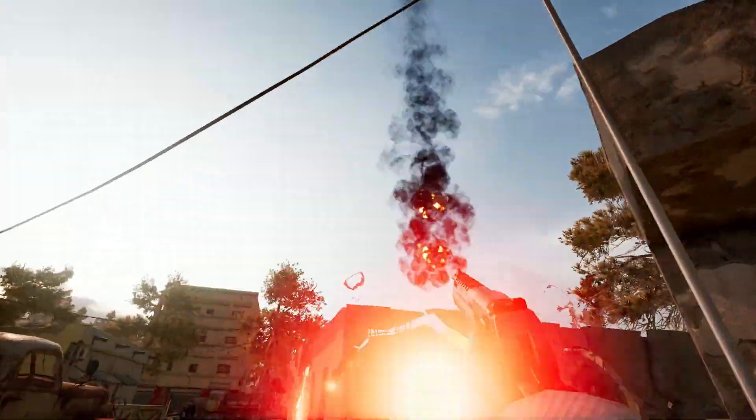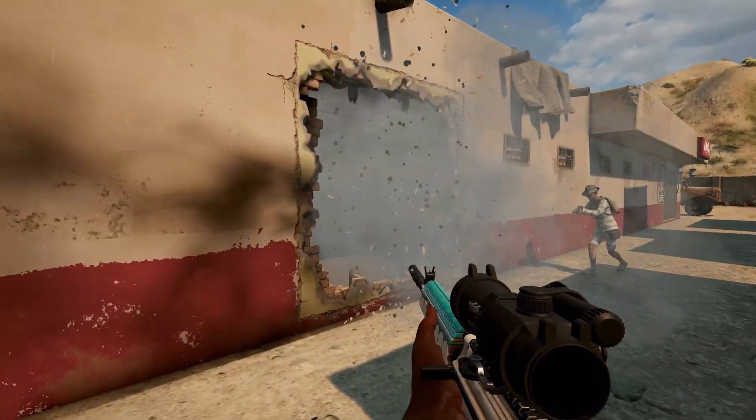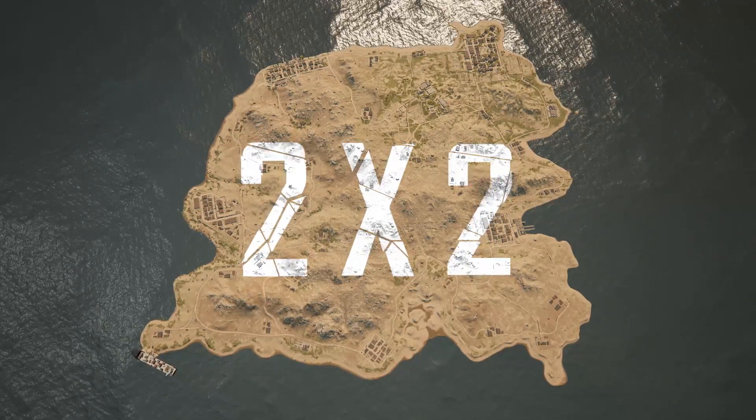Welcome to the Battlegrounds Tour Agency's guide to Karakin. Now you might know Karakin from its infamous black zone and survivors using sticky bombs instead of doors, but this little island is so much more than a 2x2 field of destruction.